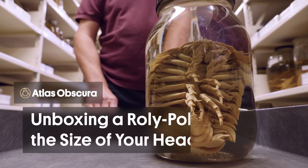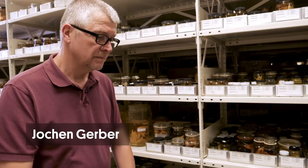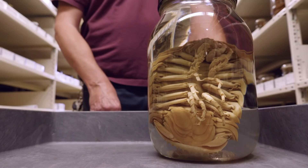As a museum, we try to represent the entire span of all life on Earth, and that's what a big collection like ours is basically there for. My name is Jochen Gerber, I am the Field Museum's Invertebrates Collection Manager, and today we are unboxing a deep sea giant isopod.